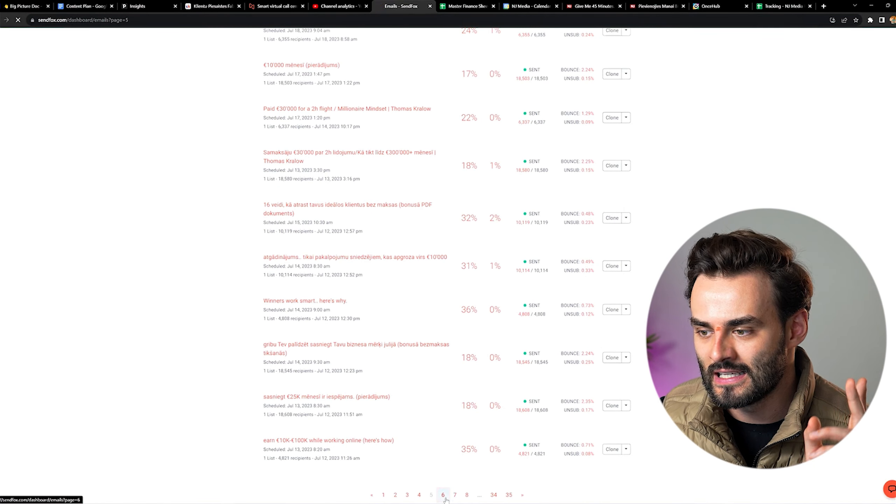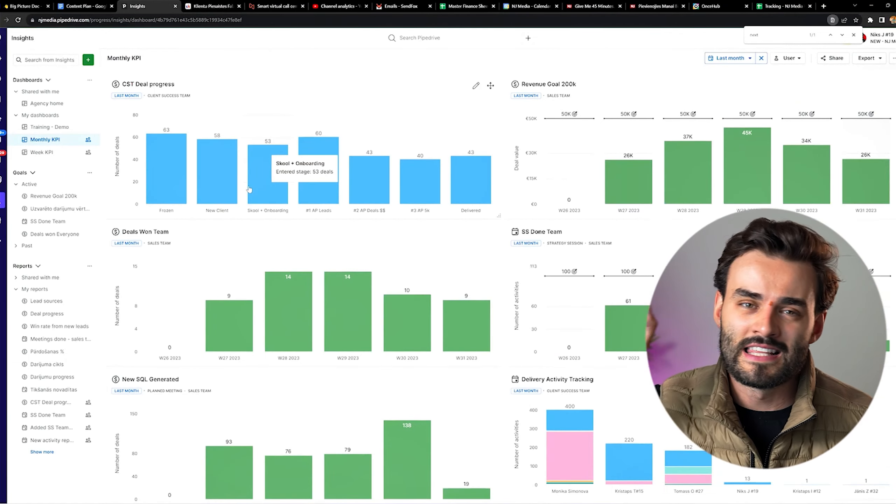Next fun statistics: we sent out 36 emails to two lists — one in Latvian and one in English worldwide. We had 20 team meetings, 20 sales team trainings, 20 client success trainings, and we made 60 valuable materials for our clients such as videos, documents, tools, and templates.